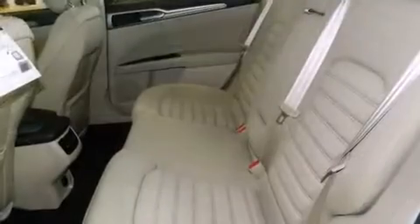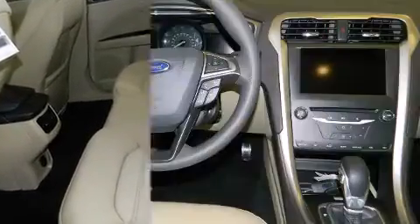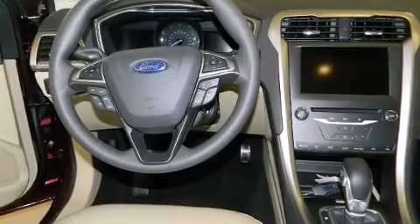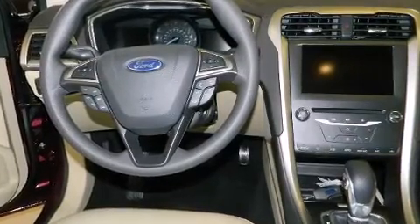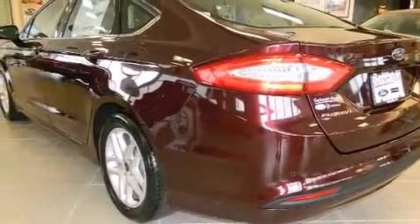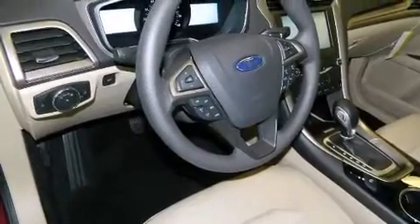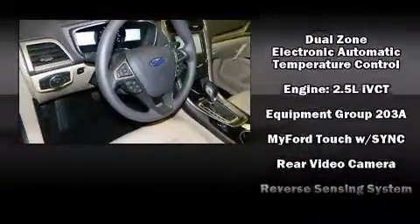Audio features include a CD player with MP3 capability and six speakers providing excellent sound throughout the cabin. Ford ensures the safety and security of its passengers with equipment such as dual front impact airbags with occupant sensing airbag, front side impact airbags, traction control, brake assist, a panic alarm, and four-wheel disc brakes with ABS.